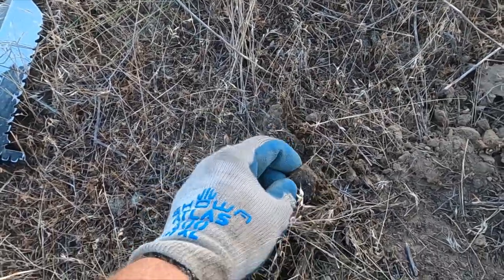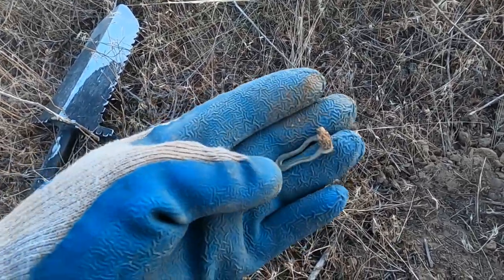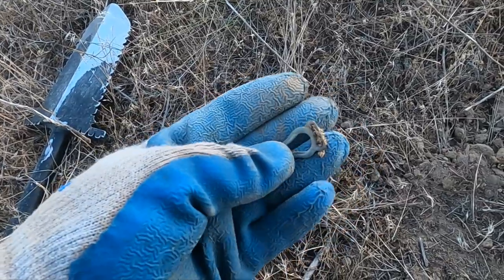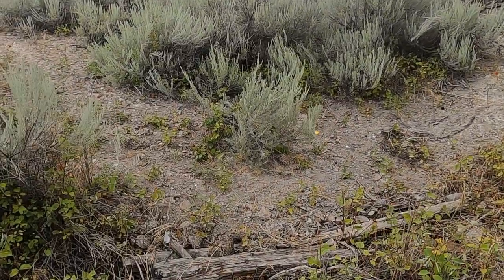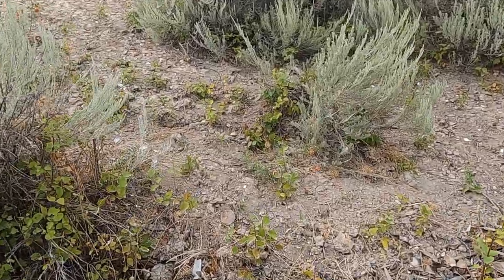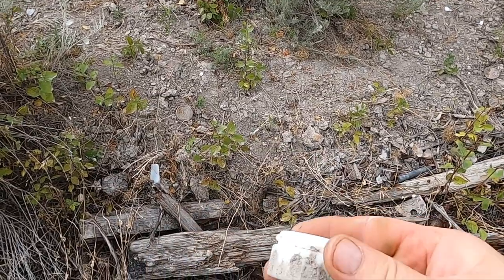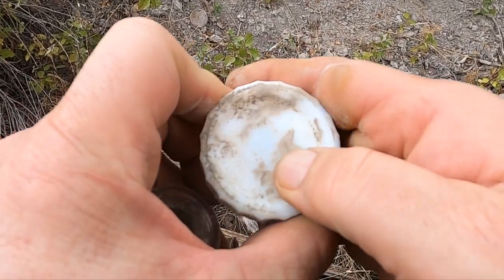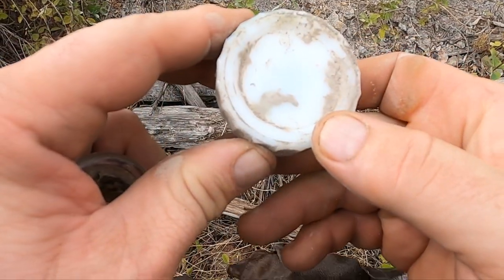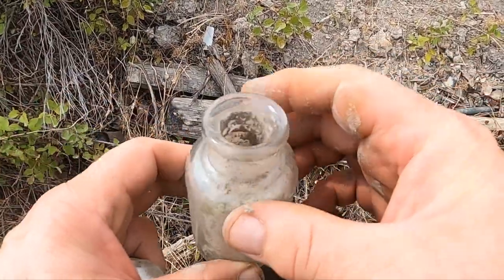We switched to a spot just up the road since we ran out of time — look at that, got some hardware. Gunner and I are out scouting for a new place to do some metal detecting and we found an old dump site. I went to grab my camera because I already found a couple of cool pieces. There's just a number on the bottom, and I think that's like an old inkwell bottle or something.